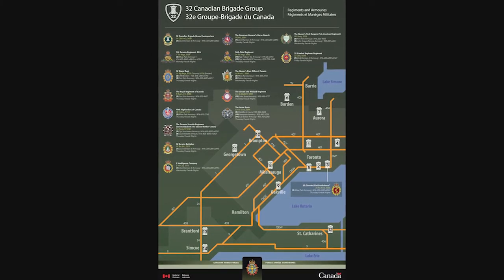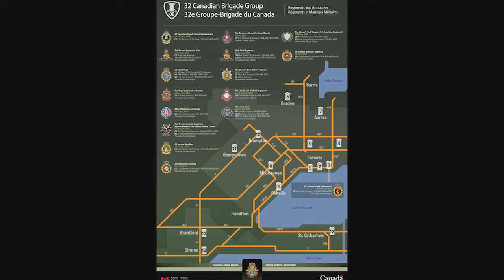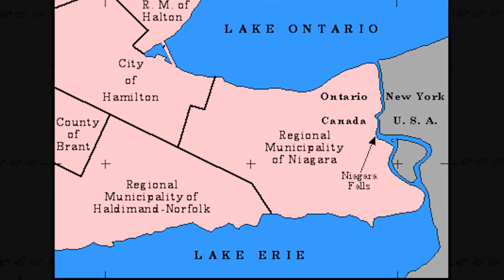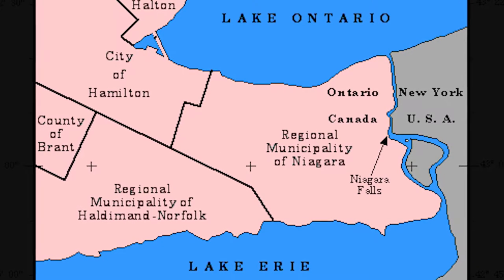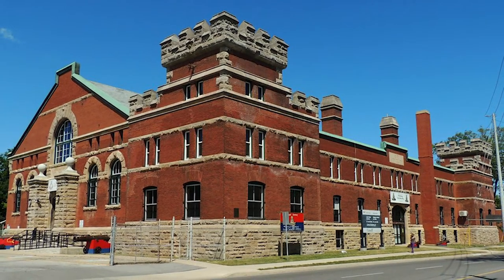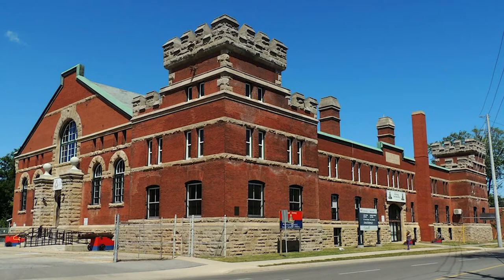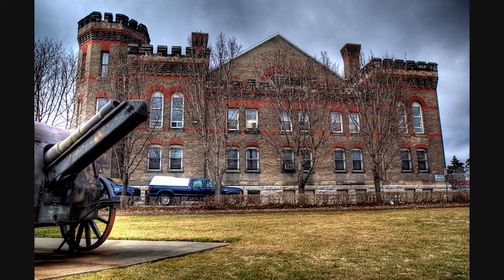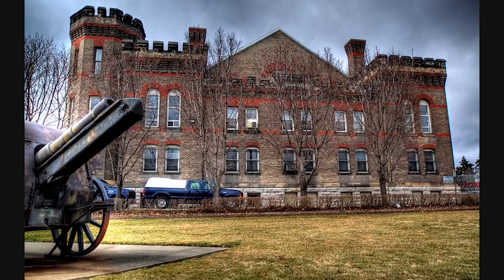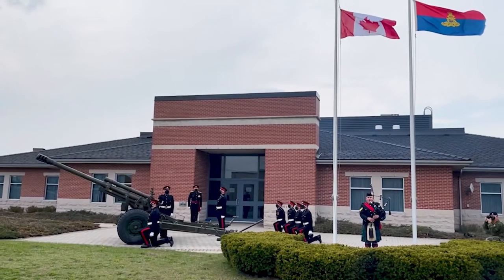56 Field Regiment covers one of the largest geographical footprints in 32 Brigade, 4 Division, and perhaps Ontario. It has three locations dispersed amongst the Niagara Peninsula, one per each of its ceremonial batteries. 10 Battery occupies the Lake Street Armouries in St. Catharines. 54 Battery is housed alongside the Regimental Headquarters at the Sir William Merrifield VC Armoury in Brantford, and 69 Battery is housed at the Frederick Hobson VC Armoury in Simcoe.